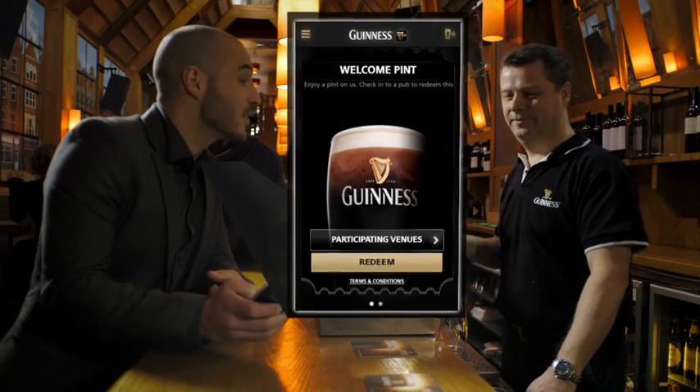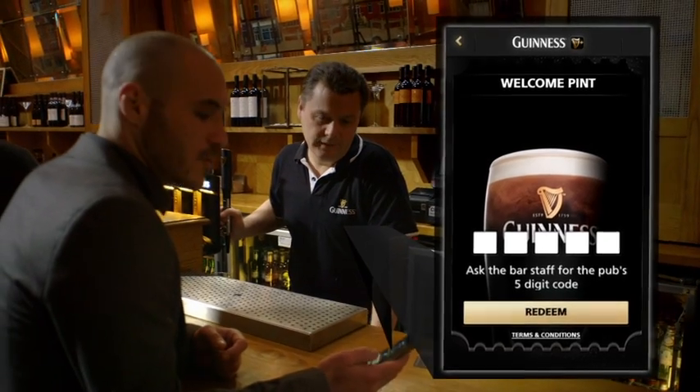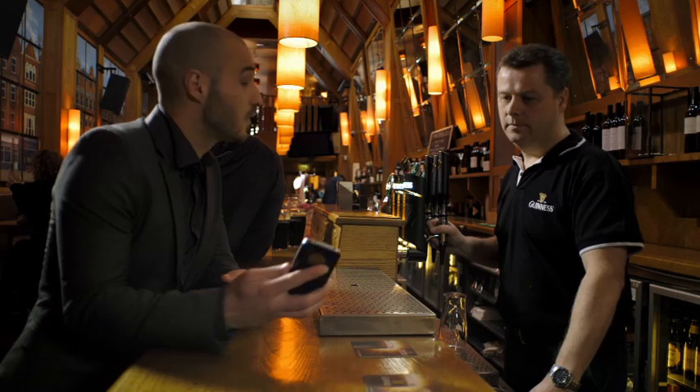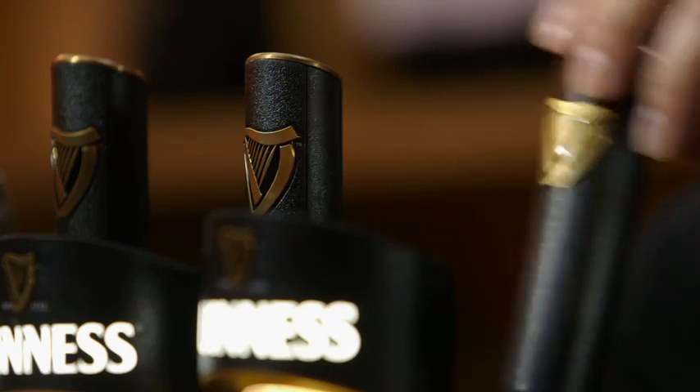The redeem button will now appear on your voucher. Just tap it and ask the barman for the pub's five-digit code. Show the resulting search screen to the barman within three minutes to order your pint.